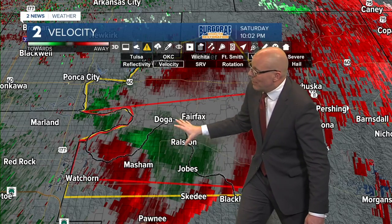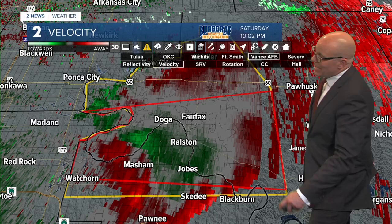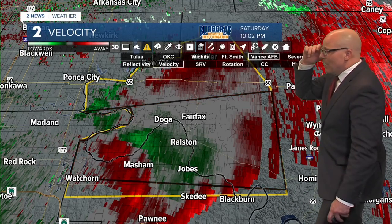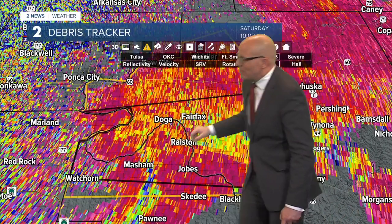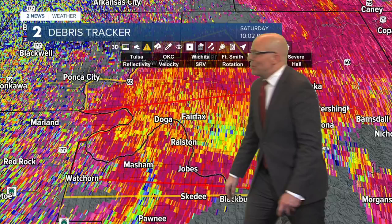We're close here distance-wise to Ralston. I definitely need to take those tornado precautions right now, just in case this does try to wrap up and form a tornado. At the moment, let's switch over to correlation coefficient. I'm not seeing anything on here that would indicate that we've got any debris getting lofted into the storm.